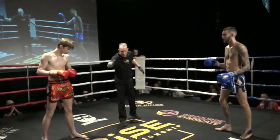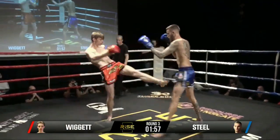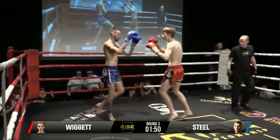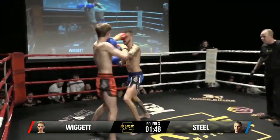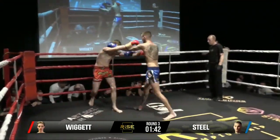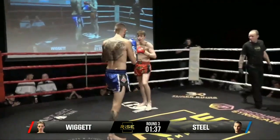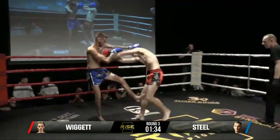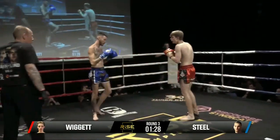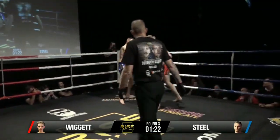Round three — the third and final round. Nice little inside leg kick there from Wiggett. Looking at this one as a piece — whoever wins this round is going to win the fight. Levi just a bit tricky, hands everywhere, very skillful. Beautiful leg kick, nice left hook. We're looking for a knee — nice little jab.